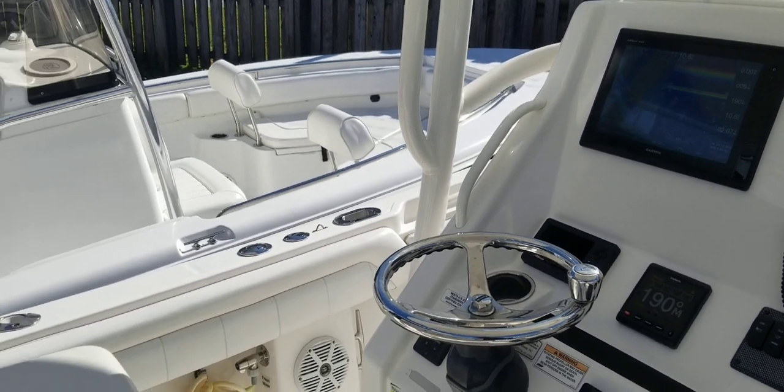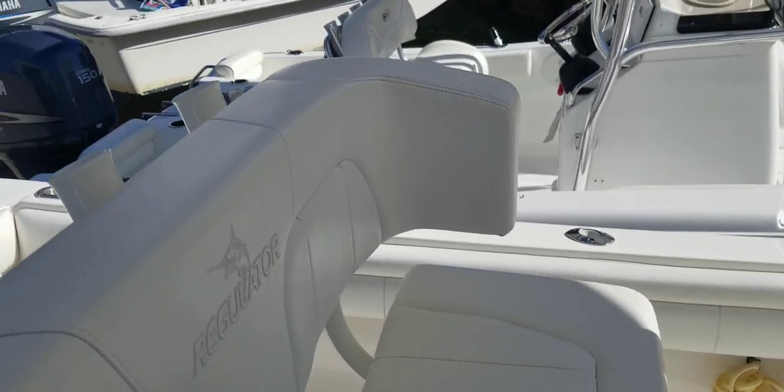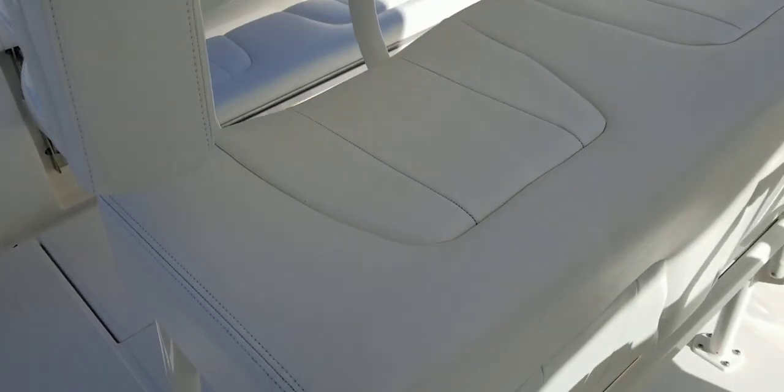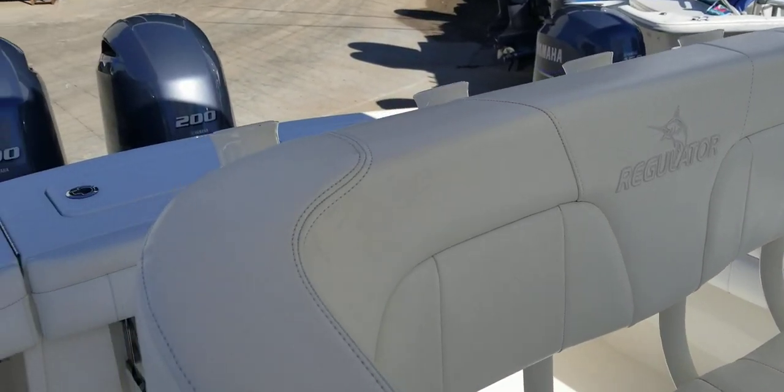This boat is equipped with twin 200 horsepower Yamaha four-stroke engines. Today they have 163 hours of use on them. The owner is continuing to use the boat while it's for sale.